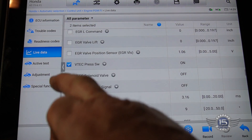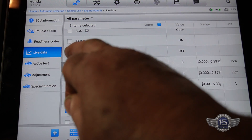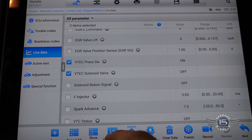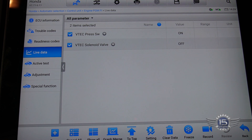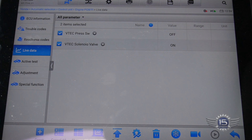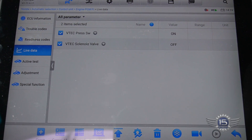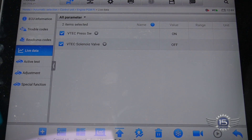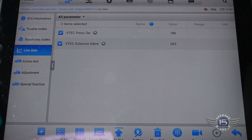There's the VTEC pressure switch — that's what I want. Those are the three parameters I want. Let's look at that in a graph. That was a 4000 RPM acceleration and you saw it switch. It worked fine, so I suspect we have an intermittent solenoid or intermittent switch problem.